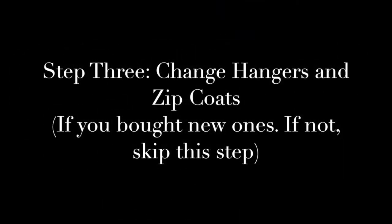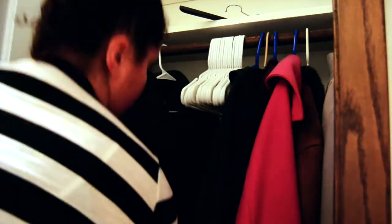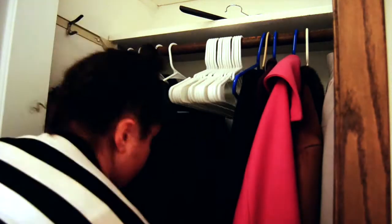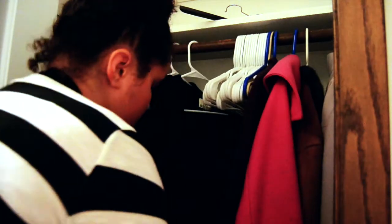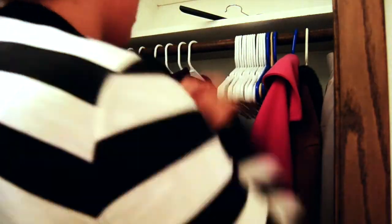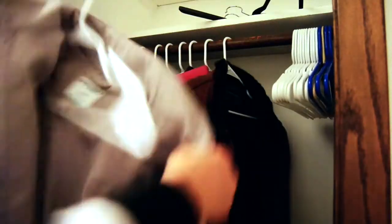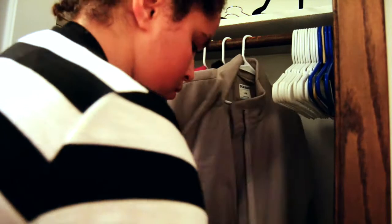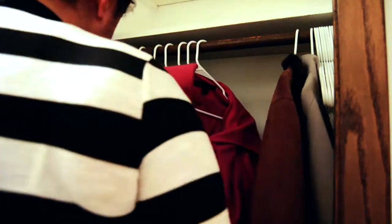Step three is to change the hangers and zip the coats. I am just taking out the old hangers and putting in the new ones. In my mind it just makes total sense to get new hangers, start fresh, have it look all nice and clean. While I'm doing that I'm taking the garbage out of the pockets of the coats and zipping the coats so that way they stay on the hanger much better. The hangers are completely optional — you don't have to do this, it's just something that makes sense to me.